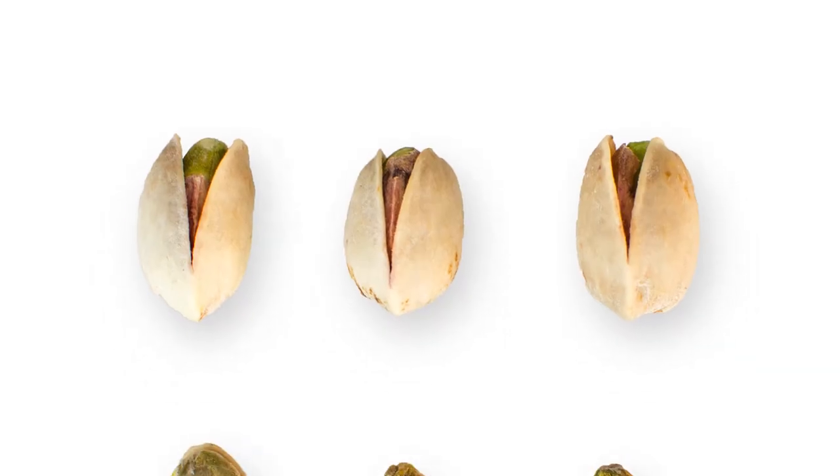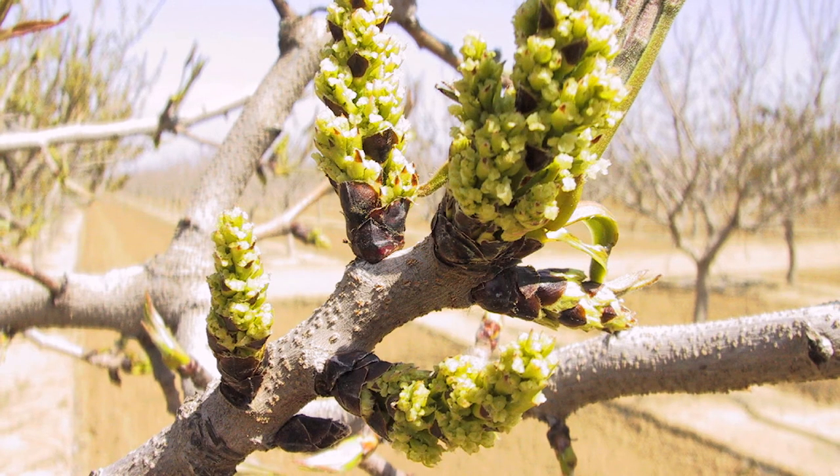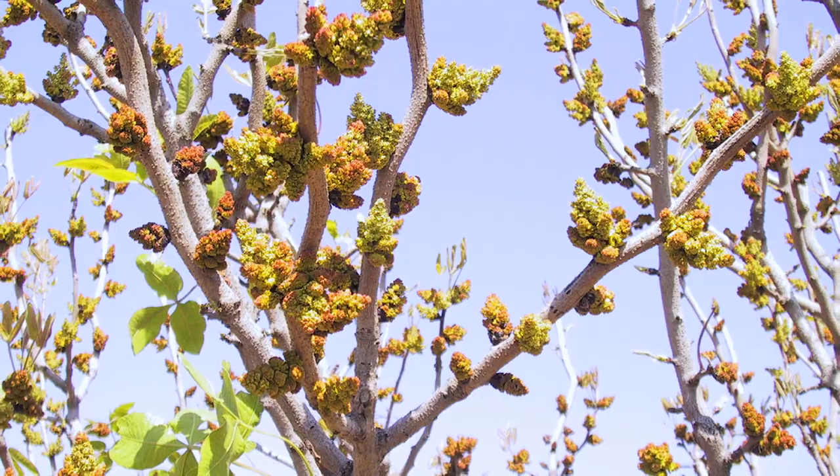Many cultivars or varieties of pistachios are grown commercially. However, Carmen is the most common female cultivar, and Peters is the predominant pollinating male cultivar.